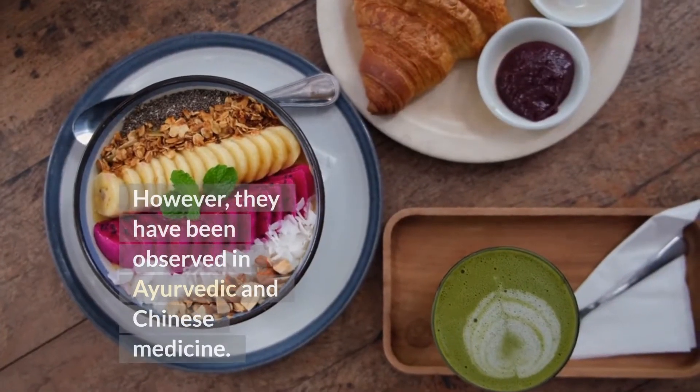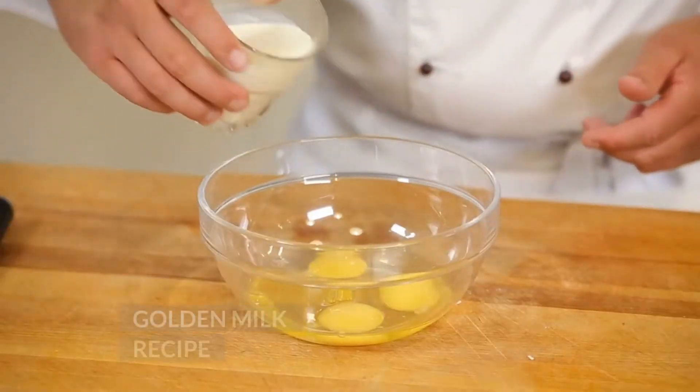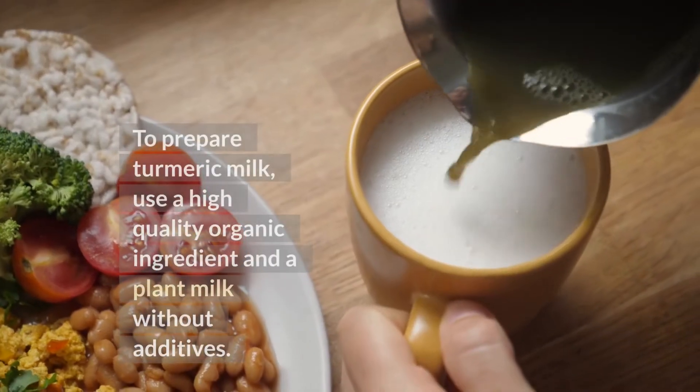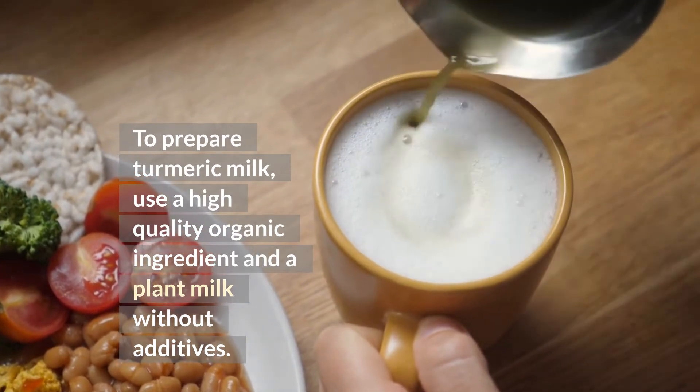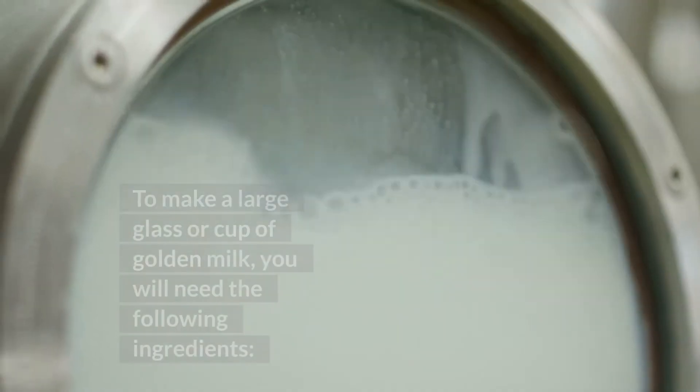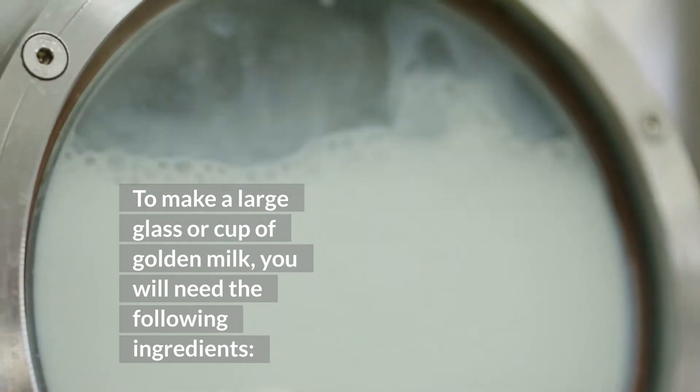However, these effects have been observed in Ayurvedic and Chinese medicine. To prepare turmeric milk, use a high-quality organic ingredient and a plant milk without additives. To make a large glass or cup of golden milk, you will need the following ingredients.